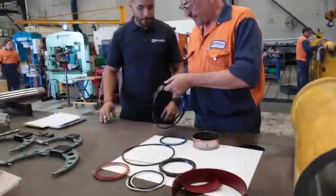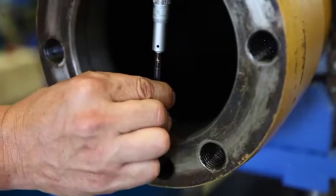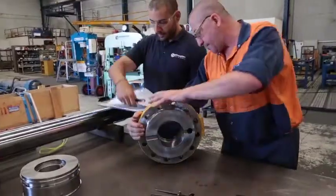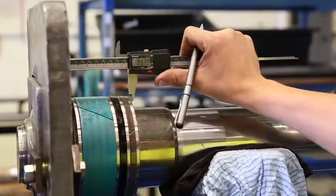Sophisticated digital and manual inspection equipment is utilized to immediately assess cylinder condition, including bore, piston, gland and rod wear, crack detection, chrome hardness and thickness, and surface finish.